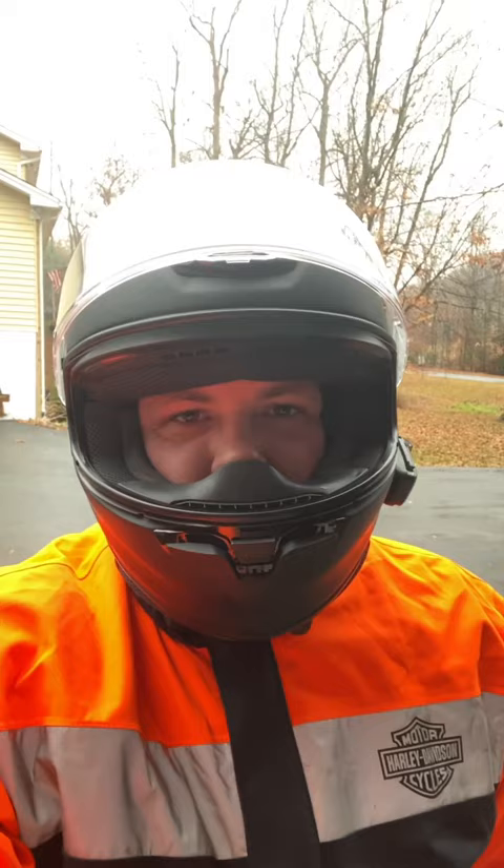All right, what's going on everyone. As you can see, it's raining outside. I just bought some Harley Davidson rain gear the other day, so we're going to make a trip to the store and test it out, see how it does. I'm all buttoned up, got the hood underneath the helmet. Let's go test it out.